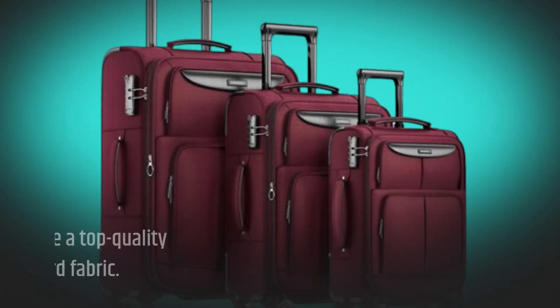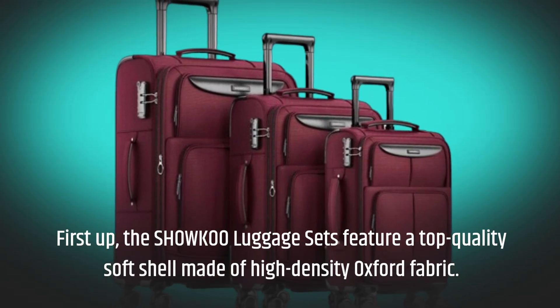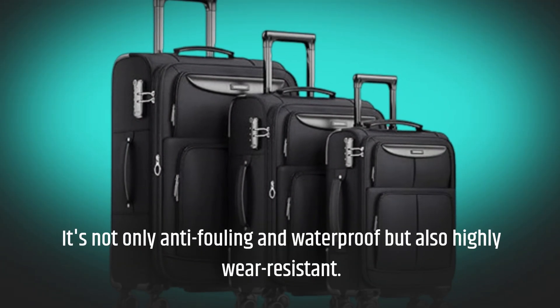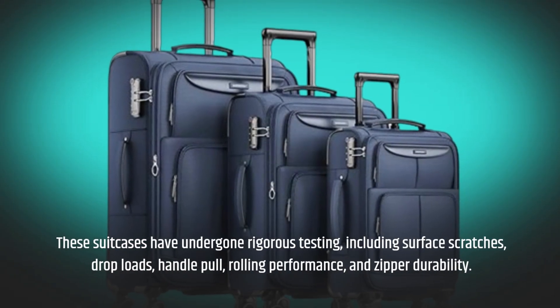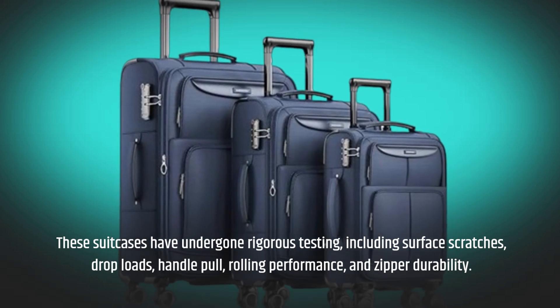The SHOWKOO luggage sets feature a top-quality soft shell made of high-density Oxford fabric. It's not only anti-fouling and waterproof but also highly wear-resistant. These suitcases have undergone rigorous testing, including surface scratches, drop loads, handle pull, rolling performance, and zipper durability.